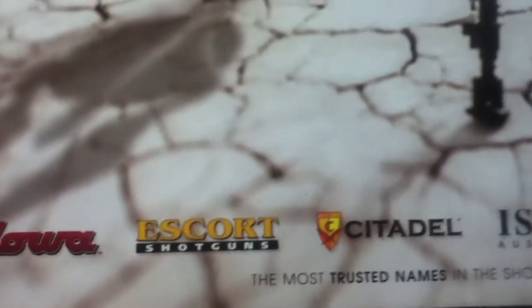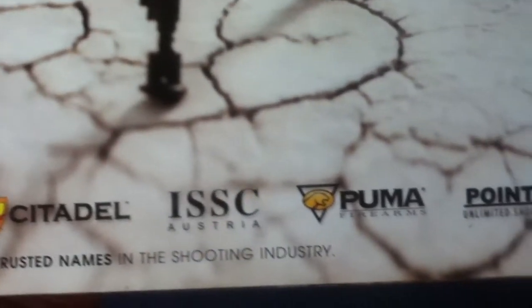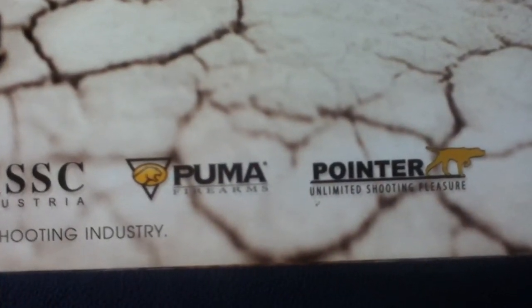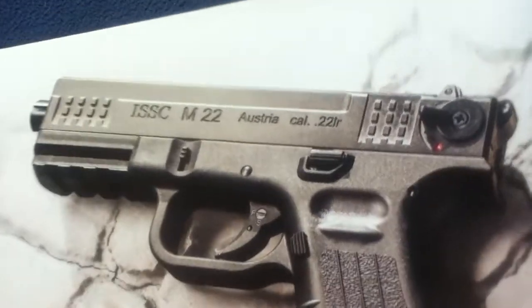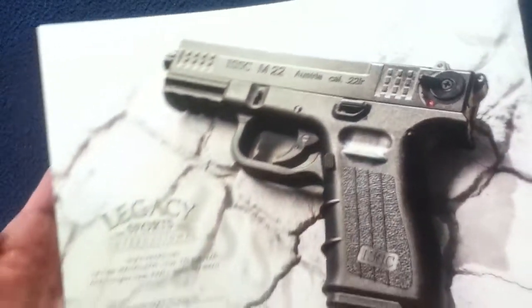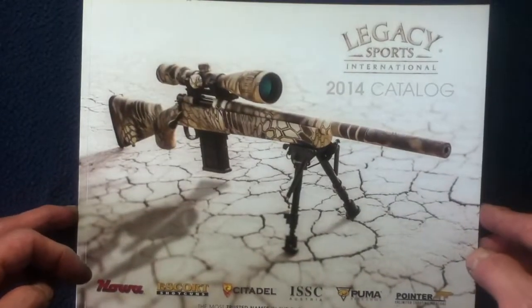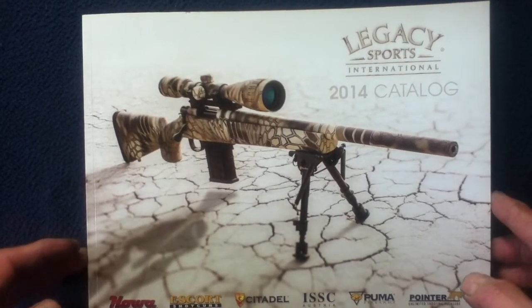The catalog features brands including Howa Escort Shotguns, Citadel, ISSC Austria, Puma Firearms, and Pointer Unlimited Shooting Pleasure. Inside we can see the ISSC M22 and contact info. Note that 2014 pricing is subject to change, so feel free to research current contact info and product offerings from Legacy Sports International.